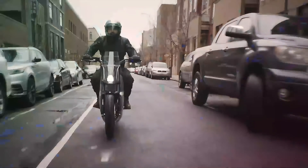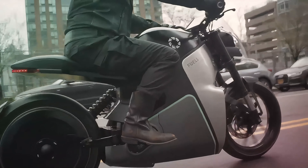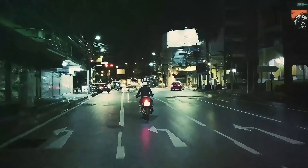With a range of 150 miles and a 30-minute full-charge capability, the FUELL Flluid will have you embracing the electrifying future in no time.